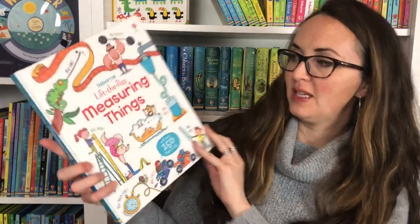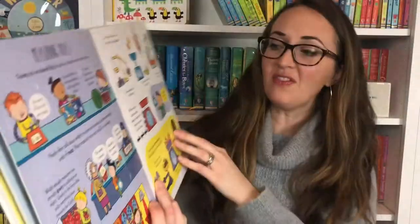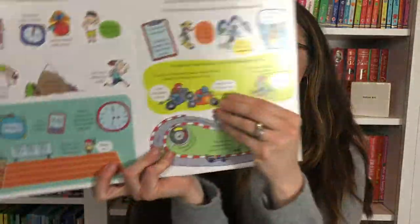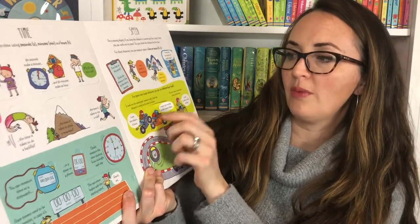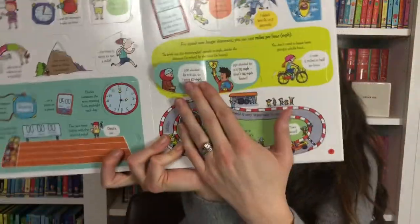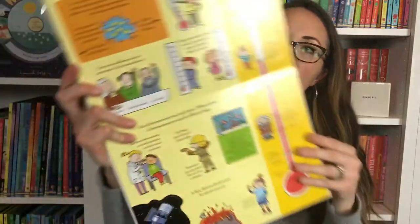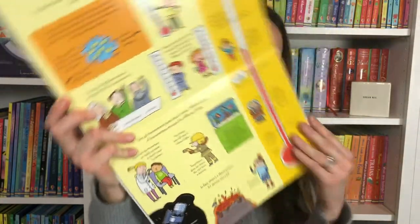Lift the Flap Measuring Things — this is a more recent book with over 150 flaps, which is really hard to believe. How much faster did I ride than you? I rode 100 miles per hour for two hours, you rode 150 miles. You're discovering that together and learning the answer. Thermometers, how they measure the temperature, lengths to measure — so many things to measure in that book.